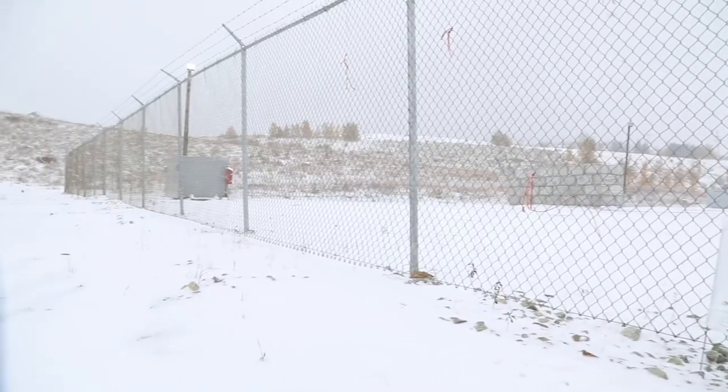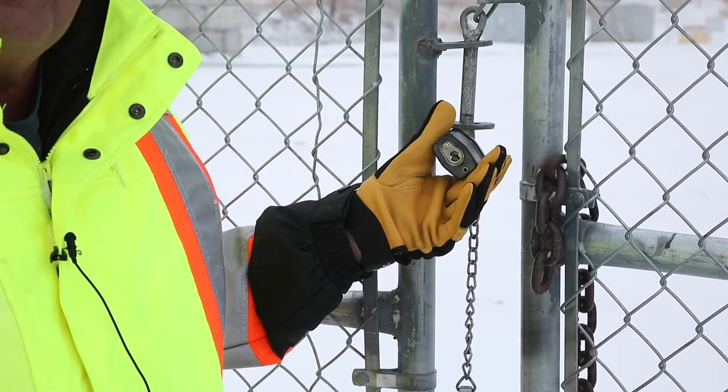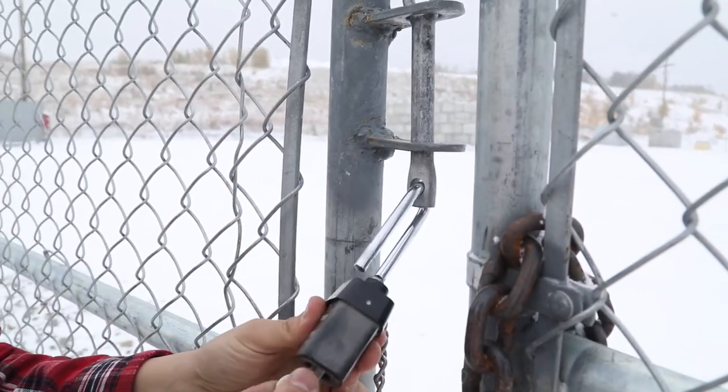You'll notice that there's a large chain link fence here. The gate is locked and you can see the very strong industrial strength lock, which is not easily overcome.